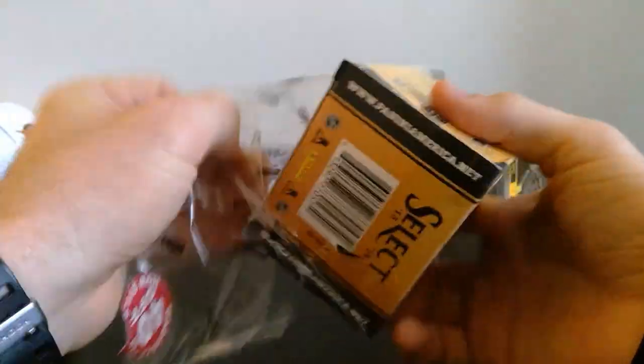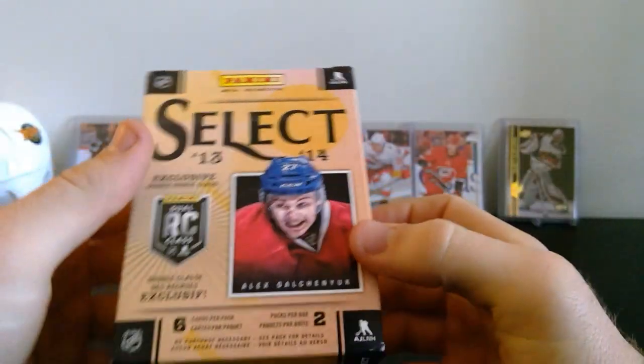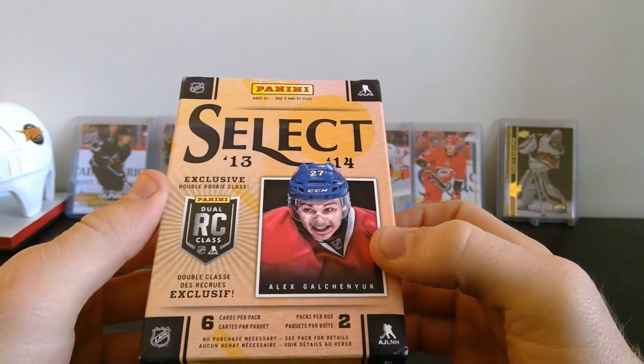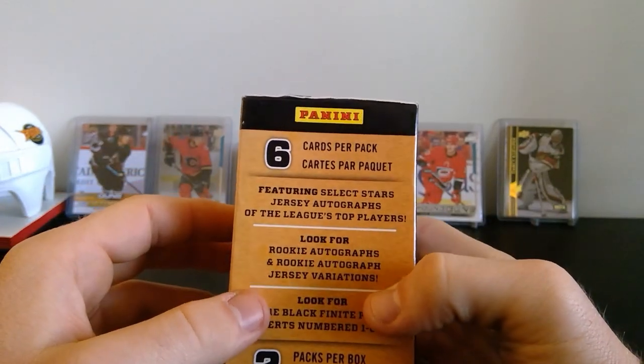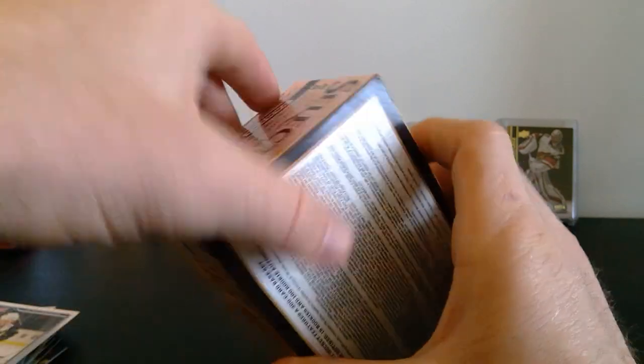This is our last item — hopefully it holds something good. Looks like we've got six cards per pack and two packs per box. It says 'exclusive double rookie class' — and the French I can't read — but it mentions jersey autographs and rookie autographs. I've never opened this before, so let's get right into it. It's two thick packs.